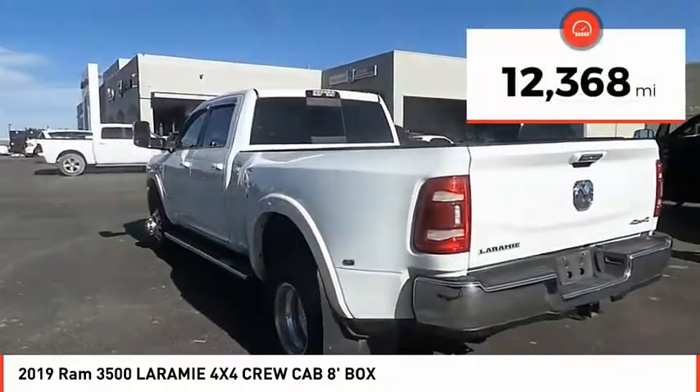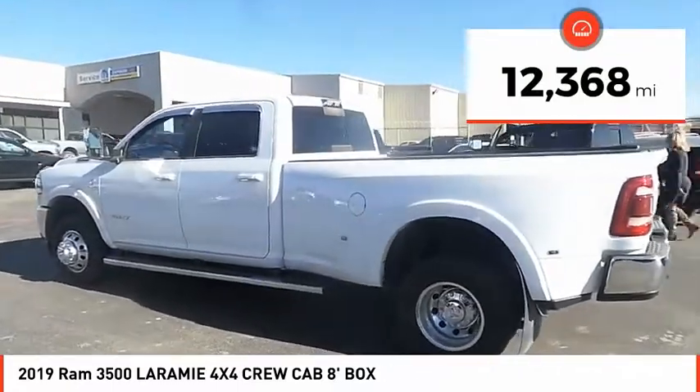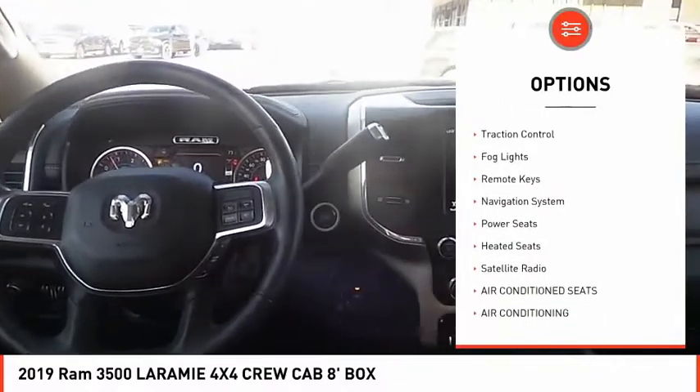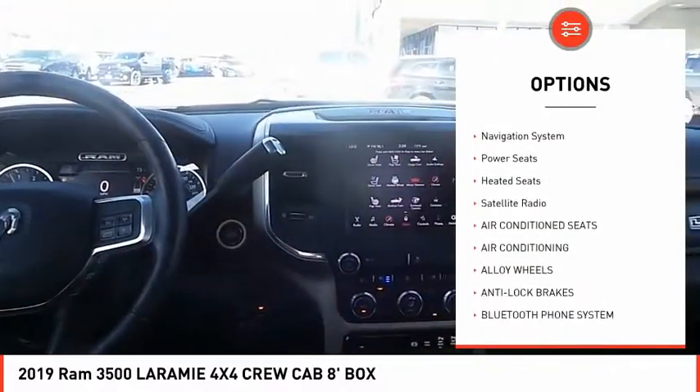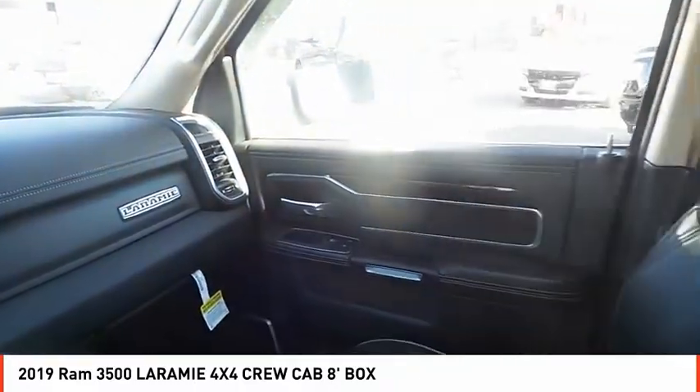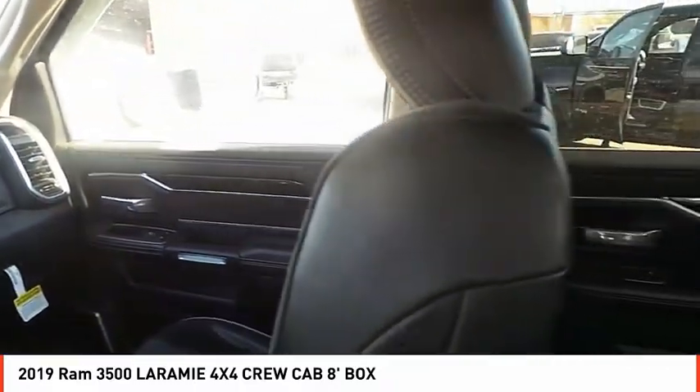This vehicle has less than 15,000 miles. Here are some of this vehicle's great options: tire pressure monitor, alloy wheels, power mirrors, traction control, fog lights, remote keys, navigation system, power seats, heated seats, and satellite radio.